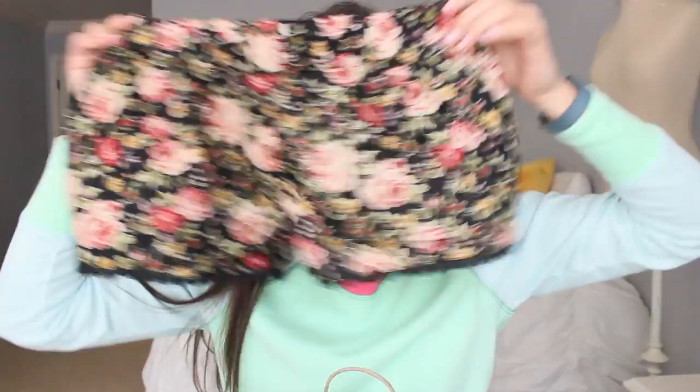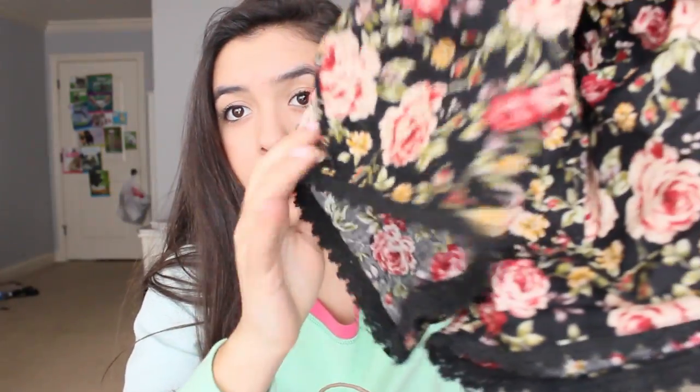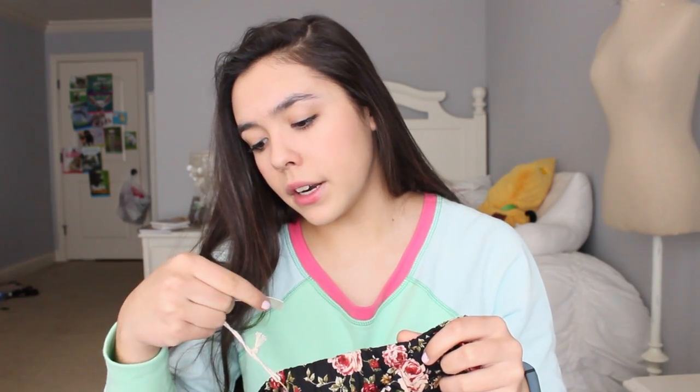I ordered some stuff from urbanoutfitters.com and they had a great sale going on, so I got a lot of it discounted. The first thing I'm so excited for are these floral shorts — I've been seeing these a lot this year for spring and summer. They have a gorgeous floral pattern with a nice embroidered bottom. I got them on sale, and I feel like they'll go with a lot because they have black in them and they're really comfortable.